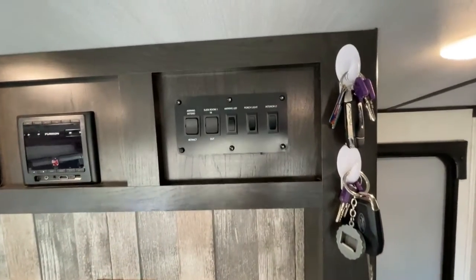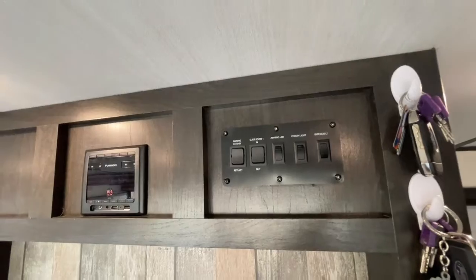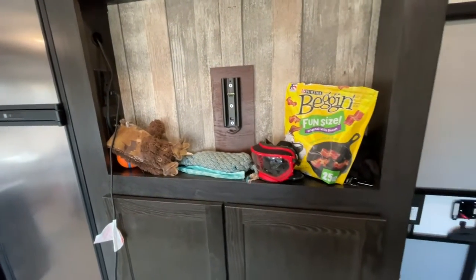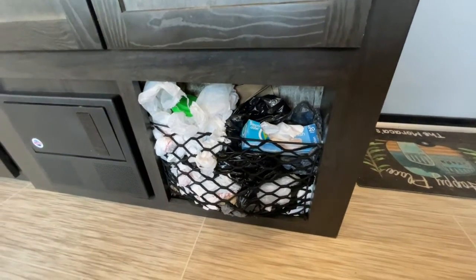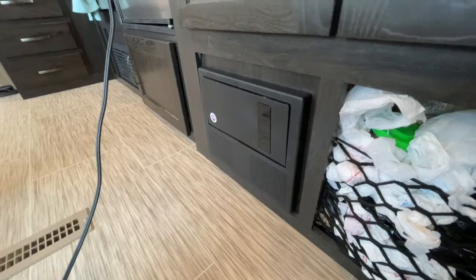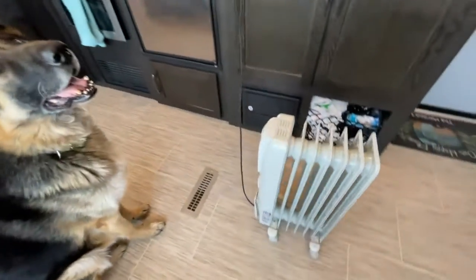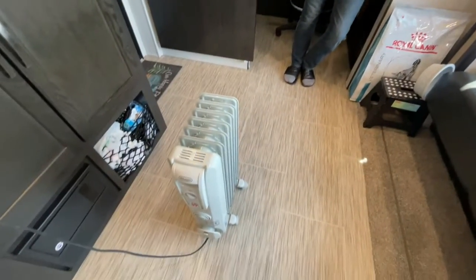Up here we have the control panel where we can adjust our lighting, turn off the porch light, extend the awning, and extend the slide-out. We keep our keys up there just to keep it convenient. We have a speaker system for the trailer for inside and outside. The TV area is currently being used to store dog treats and toys. Down here we keep plastic bags and there's our fuse box — fuses and breakers. If we overdo the electric, one of the switches pops and we have to fix it, which happens occasionally.